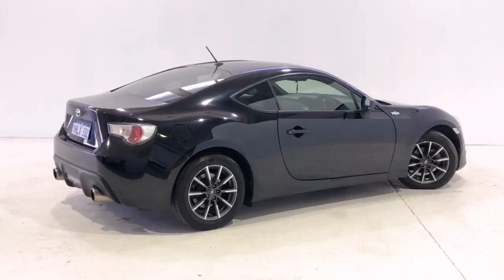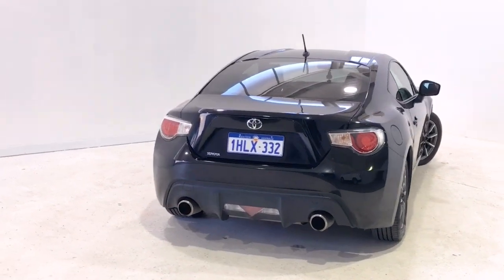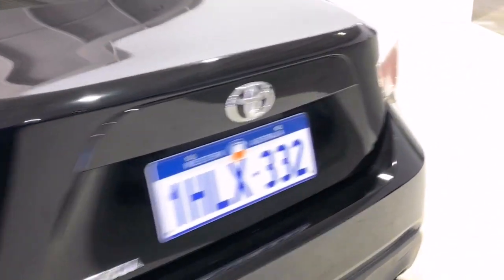Engine immobilizer, limited slip differential, leather steering wheel, mobile phone connectivity, power mirrors, power steering, power windows, radio CD with six speakers, and seatbelts pretensioners front seats.